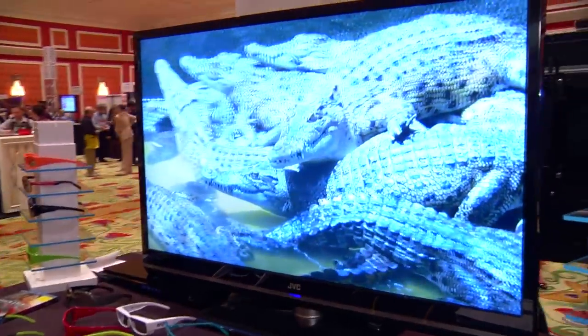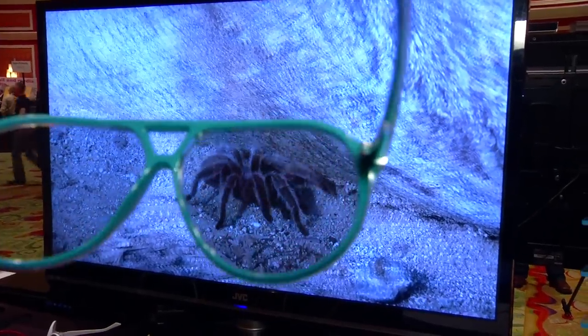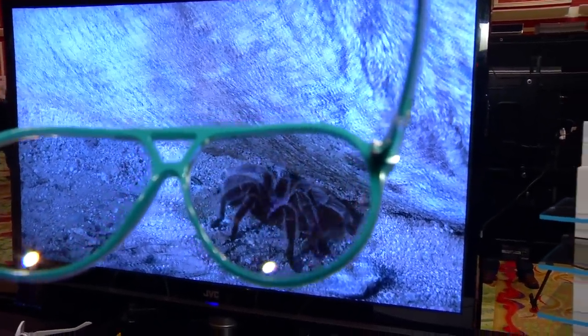Marchon does one thing — we make really beautiful glasses. What you've got on are designer 3D glasses at an affordable price point. The ones you're wearing are $35. Any of our plastics are $35, and the metals are going to retail at $70. They've got curved lenses and they're polarized, so that's how you decode the signal.